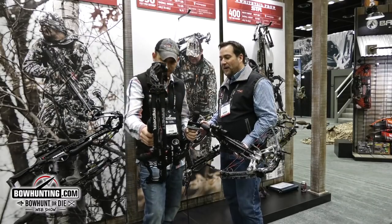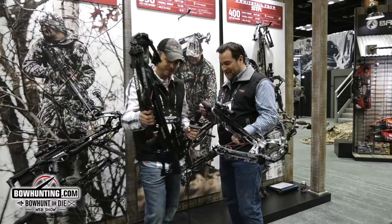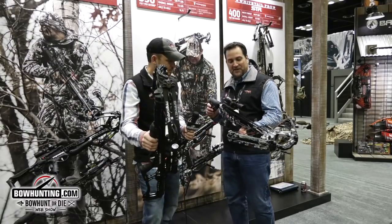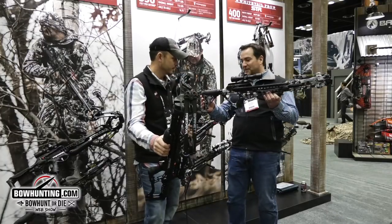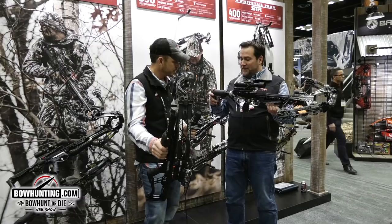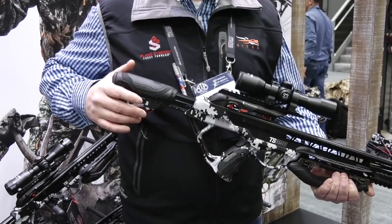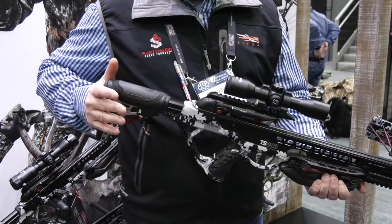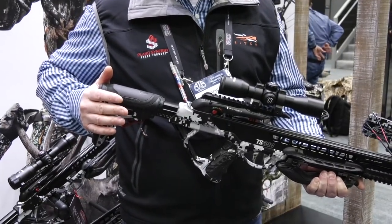The second storyline is the new TS Series crossbows. There are two in this lineup. TS stands for Telescoping Stock. That's of interest to crossbow hunters for a lot of different reasons — a lot of times you want to take your kids or youth hunting and you can size it down for them, it's going to fit them easier.